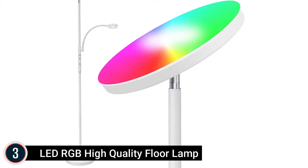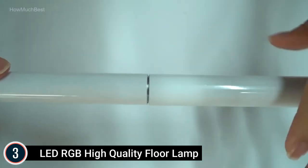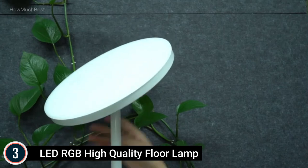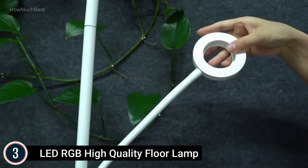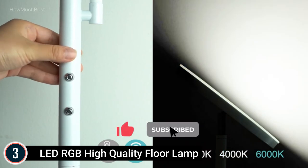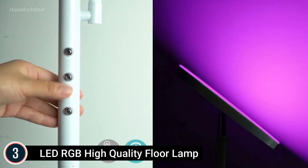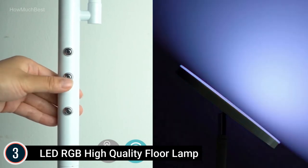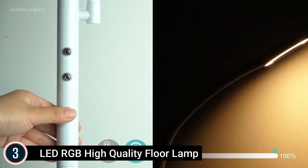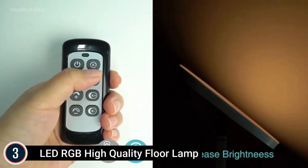At number 3 is the LED RGB Floor Lamp. It features ever-changing color scenes to create various ambiences. The 20W main lamp has 10 colors to adjust for daily lighting, periodic party moments, Christmas celebrations, and more. The 5W side light offers 3000K, 4200K, and 6000K color temperatures. Both lights are stepless dimmable from 10% to 100% brightness, meeting the needs of different scenes. The 20W main lamp has the brightness equivalent to a 150W incandescent lamp, and the 5W side light with a flexible neck is excellent for tasks like reading and working.